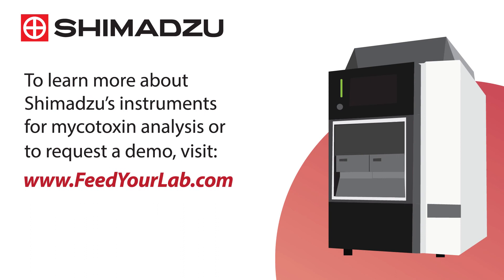To learn more about Shimadzu's instruments for mycotoxin analysis or to request a demo, visit www.FeedYourLab.com.